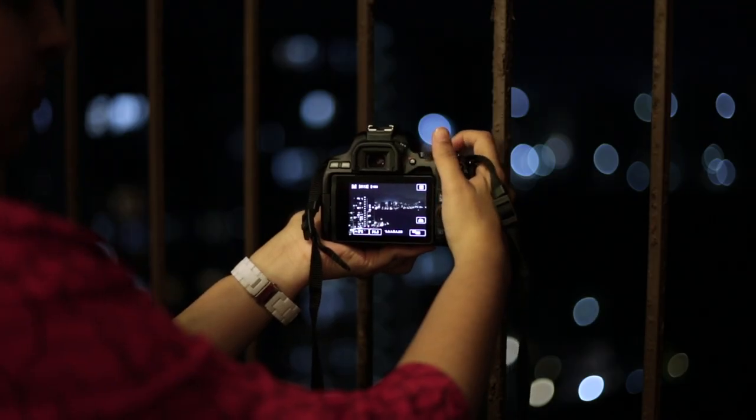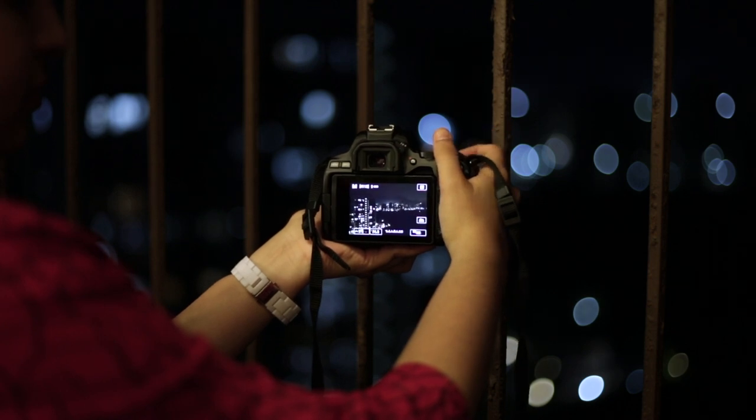The perspective of the shot matters a lot when clicking cityscapes. So it's always good to get that bird's eye view, like clicking from a tall building.